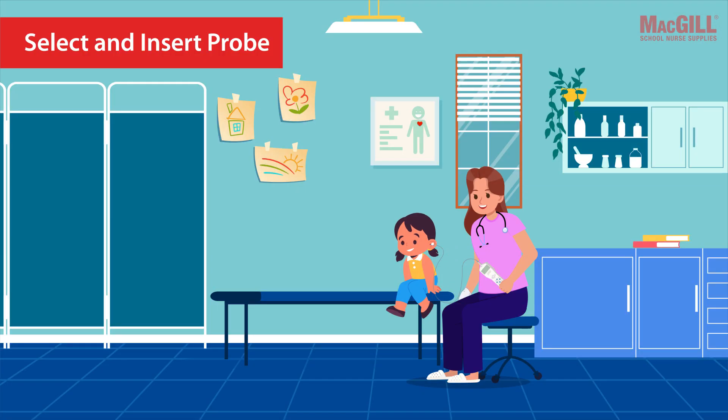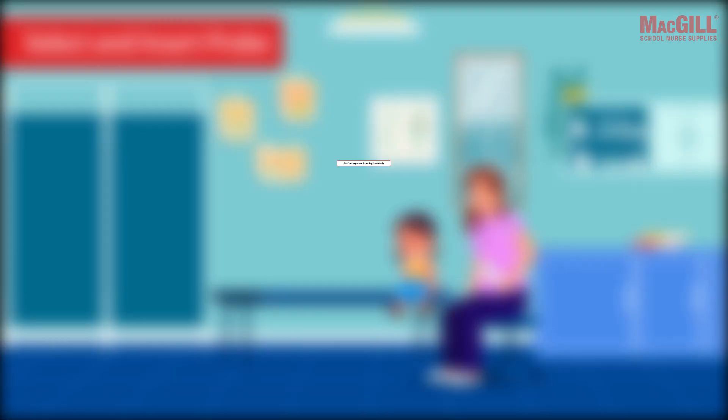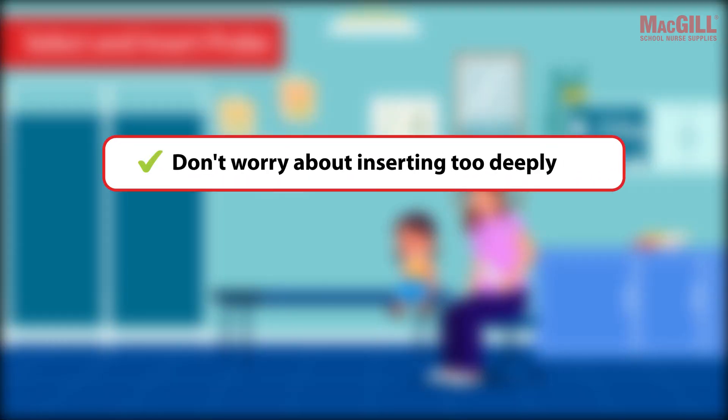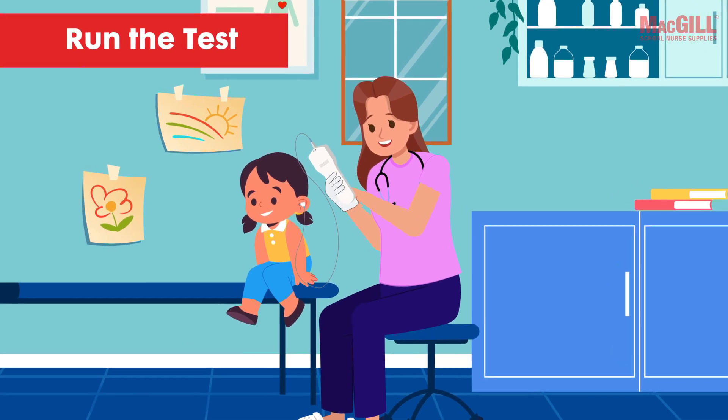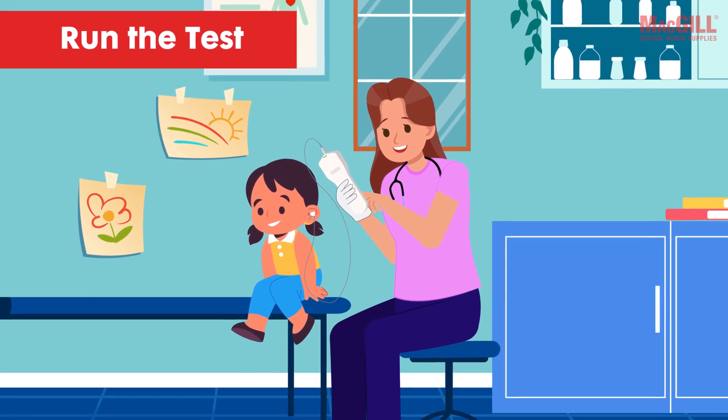An airtight seal isn't strictly necessary, but a good fit is important for reliable results. Let go after inserting — if the tip size is correct, the probe should stay put. Don't worry about inserting too deeply; the tip covers prevent touching the eardrum. Now it's time to run the test.